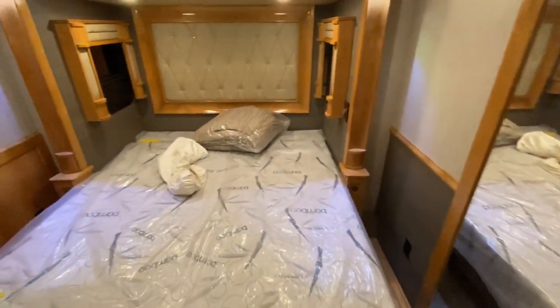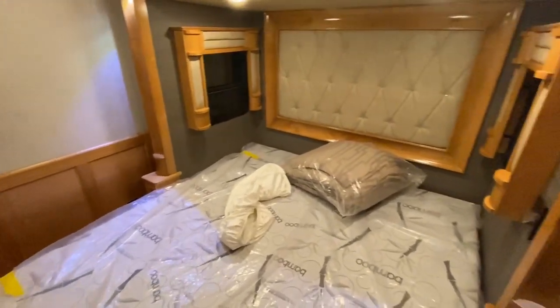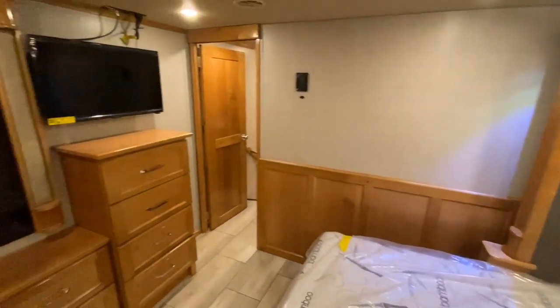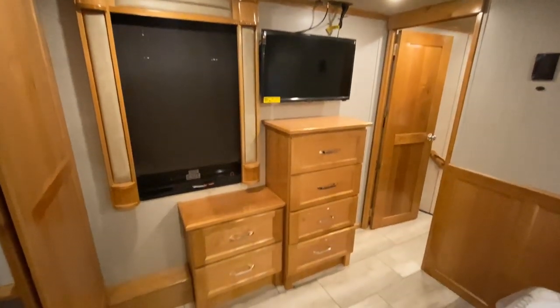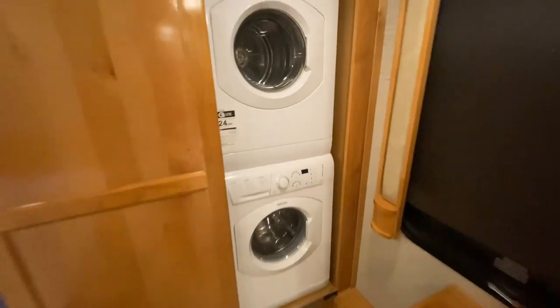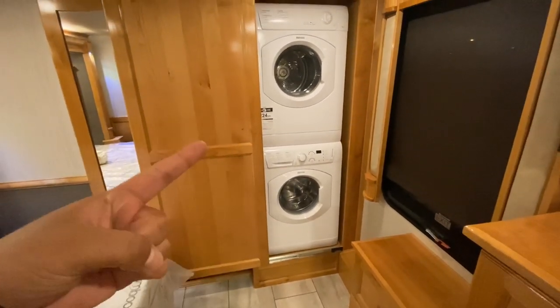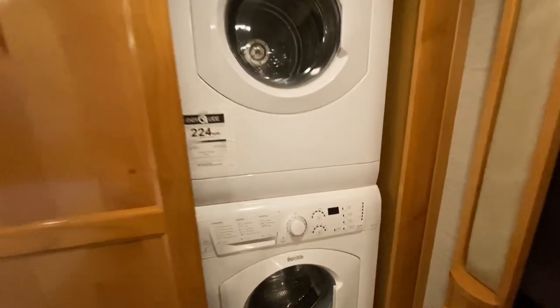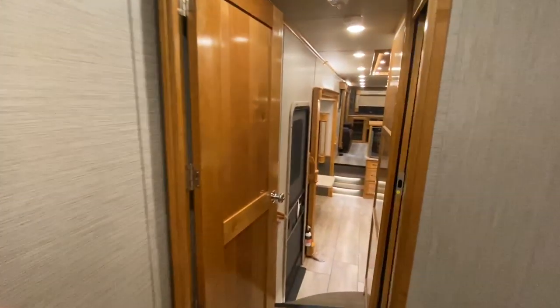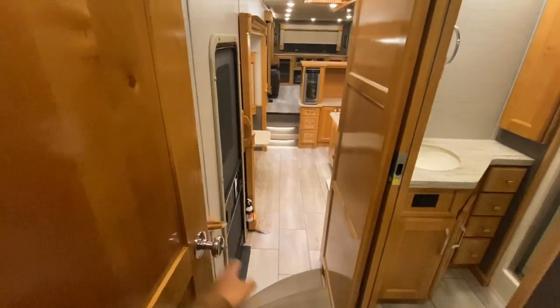Wow, this is an awesome bedroom. Here we have the TV and a couple of extra cabinets. If you wanted to put a washer and dryer, this one does already have it — a Splendide washer and dryer, which is awesome. Every window is gonna have two shades: you have your day shade and then your night shade, so that's nice.